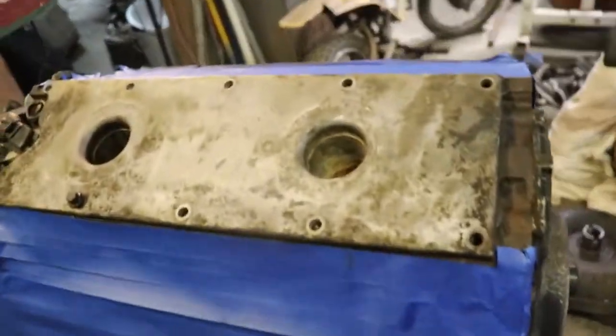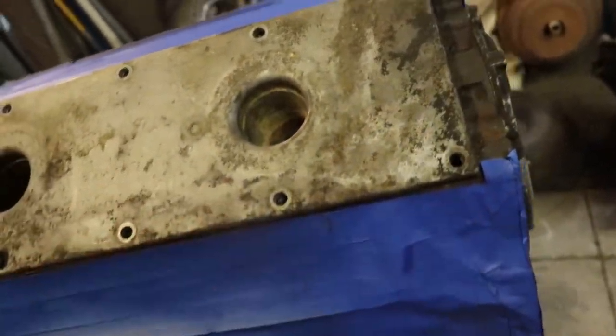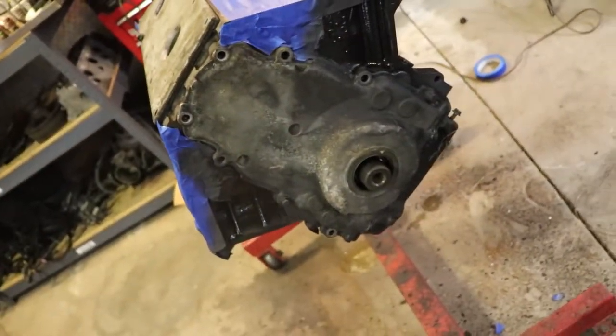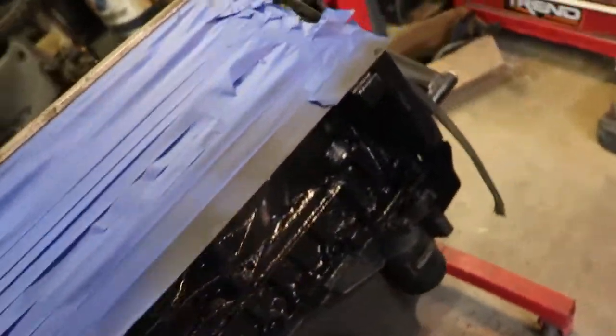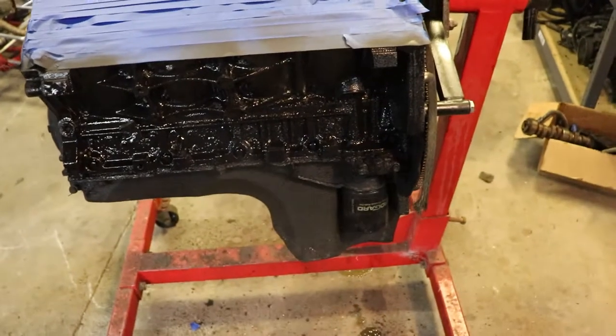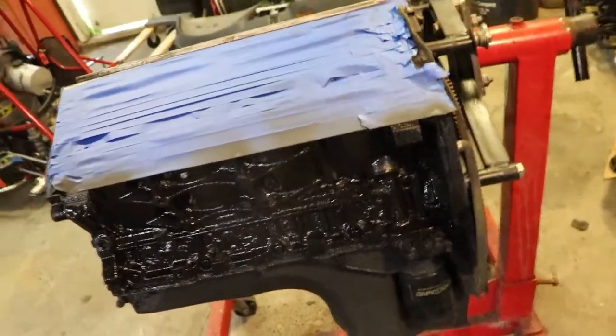I don't know if I'm going to order another one of these or if I'm just going to block this off. I'll clean it up — it probably needs a new seal. I still got to order a Holley pan, and I'm sweating like crazy.